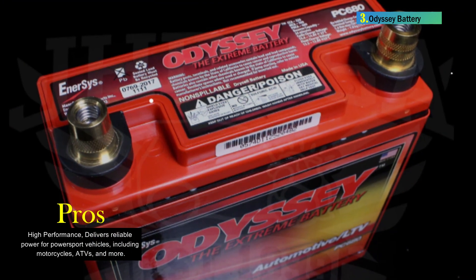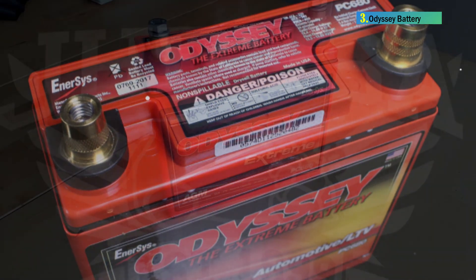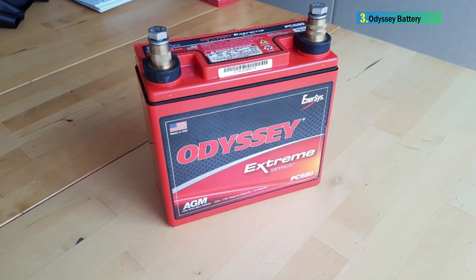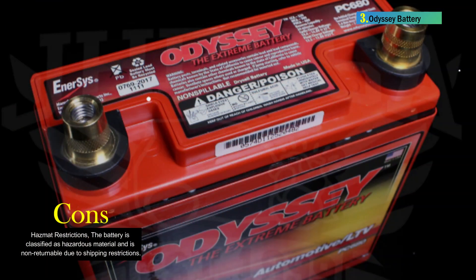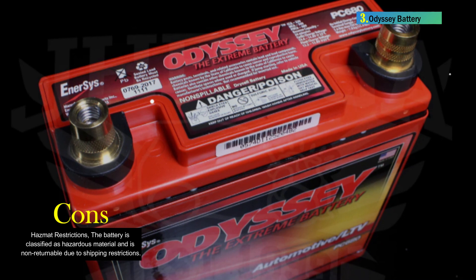The Odyssey PC680 Battery offers a robust warranty with a limited 2-year full replacement warranty, not pro rata, and a longer service life ranging from 3 to 10 years. It is a versatile and high-performance power sports battery with a focus on durability, longer service life, and fast recharge capabilities. While it comes with hazmat restrictions, its overall features make it a reliable choice for various power sports applications.